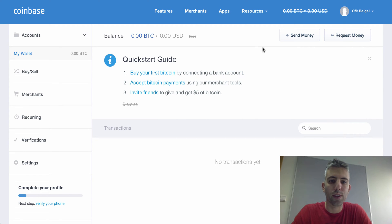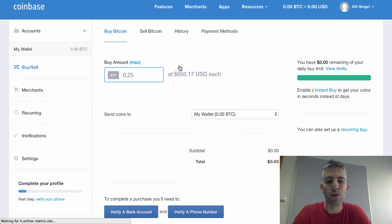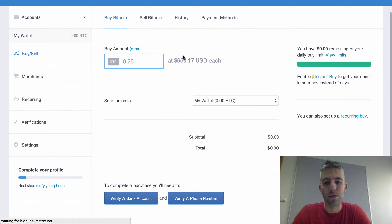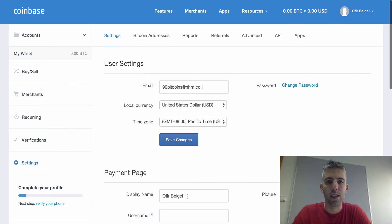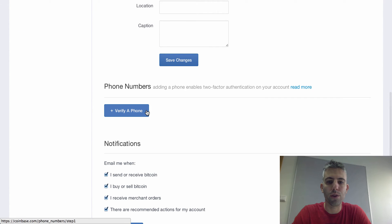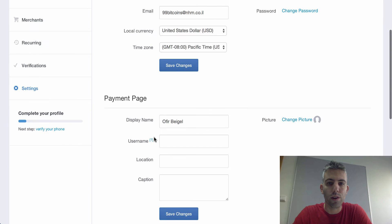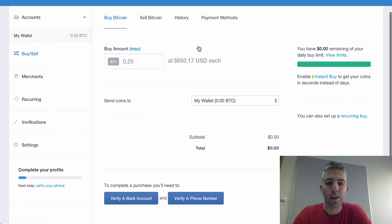The first thing you'll want to do is buy bitcoins, so go to 'Buy your first Bitcoin'. Before you can buy, you need to do two things: verify your phone number and verify your bank account. To verify your phone number, click on the option, go down, click 'Verify Phone', and enter your phone number. You'll receive a text message with a pin code that you need to enter. That's it for phone verification.